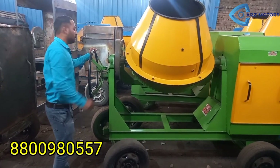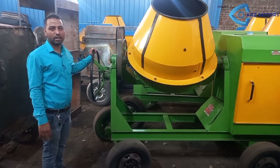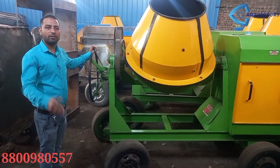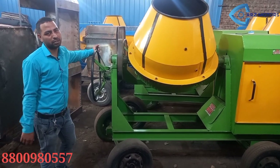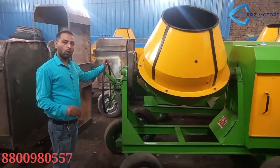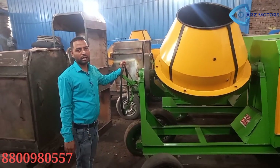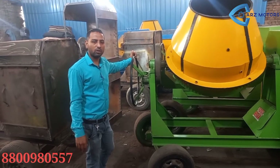This machine can be delivered all over India. You can see the details in the description. The only requirement is that payment needs to be made before delivery. Wherever you want, we will deliver the machine all over India. For this, we have both import and export licenses.